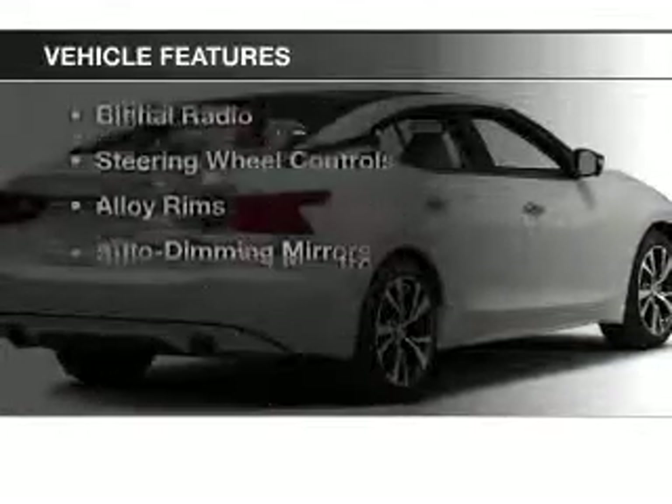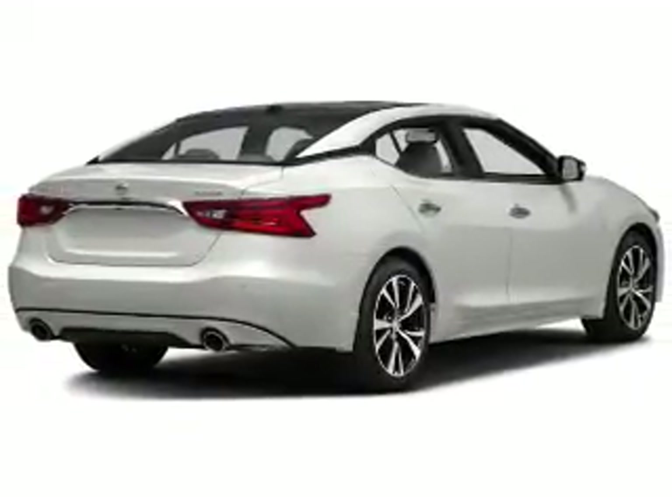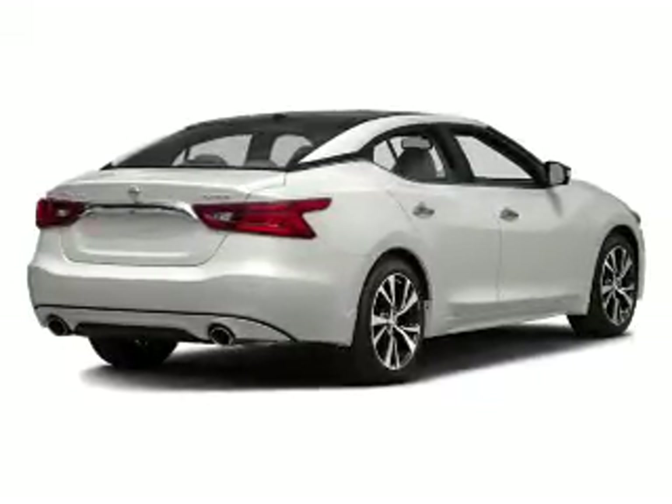The features include a power sunroof, heated steering wheel, leather seats, heated seats, blind spot sensors, a satellite radio, digital radio, steering wheel controls, alloy rims, and auto dimming mirrors.